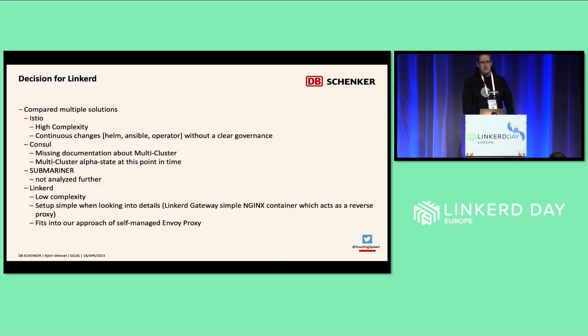We looked around at potential alternatives to support the cloud migration. We came up with Istio on one side, but it was very complex and continuously changing — at that point in time there was a missing clear governance, in my opinion. Consul was very alpha at that point. Submariner we did not really consider further. But then we came to Linkerd, and their multi-cluster approach is quite simple — it is based on an Nginx container acting as a gateway and handling the usual MTLS-related topics.